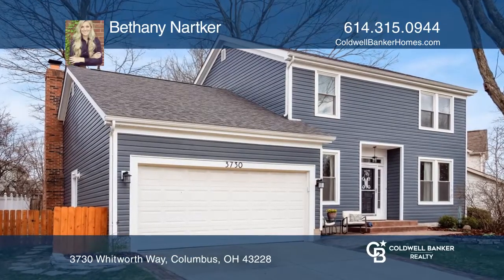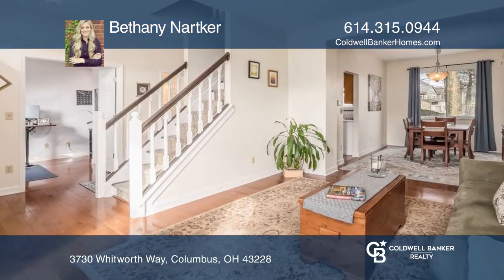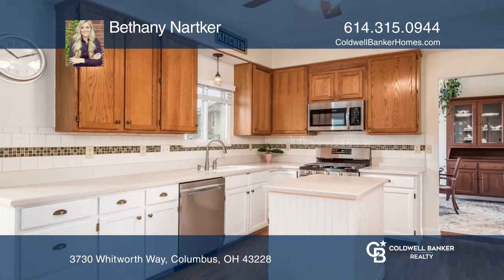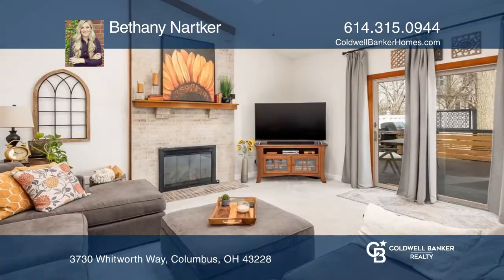This home features three bedrooms and two and one half baths, plus over 2,100 square feet of living space, offering tons of natural light, high ceilings and updates galore.